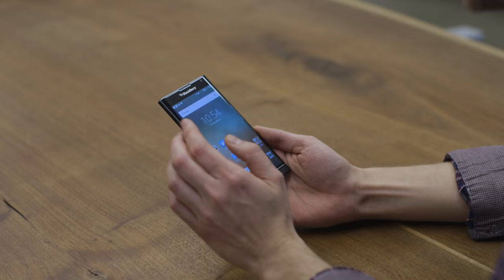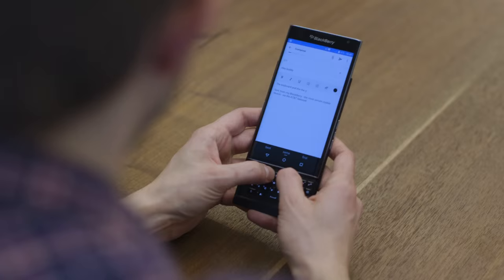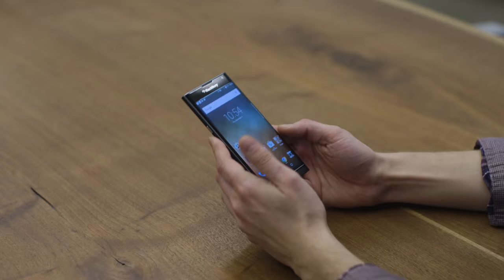The second thing to know, and probably the most important thing, is that it's a BlackBerry so it has a physical keyboard. The physical keyboard is pretty good as physical keyboards go. You can type faster on a touch screen, but a physical keyboard lets you see the whole screen when you're typing, which is really a nice advantage.